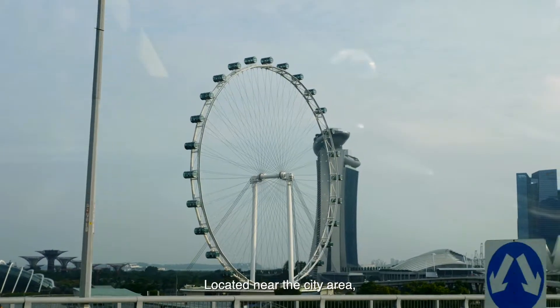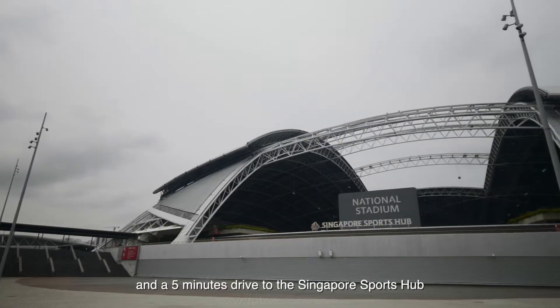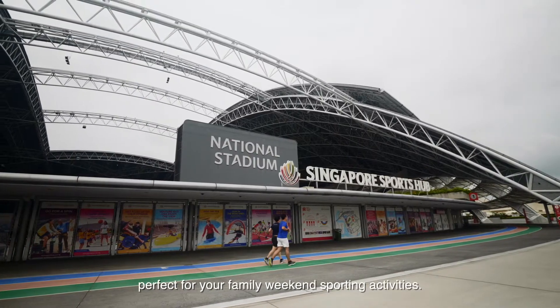Located near the city area, it is a mere 10 minutes drive to the CBD area and a 5 minutes drive to the Singapore Sports Hub and Kallang River. Perfect for your family weekend sporting activities.